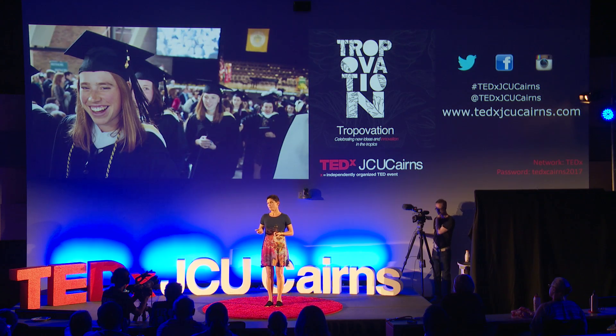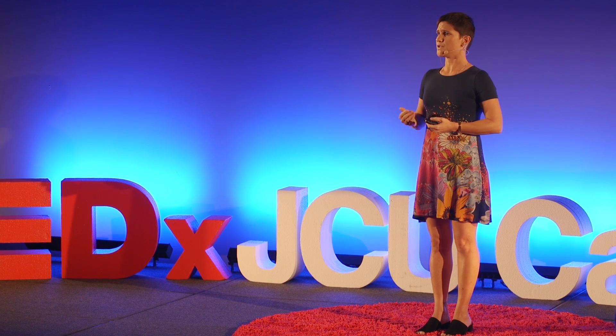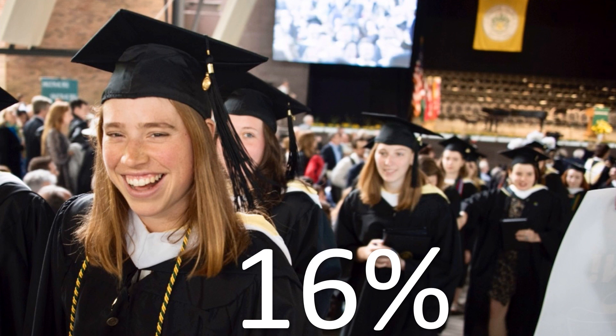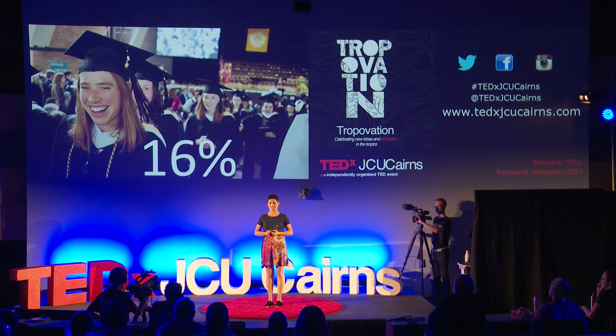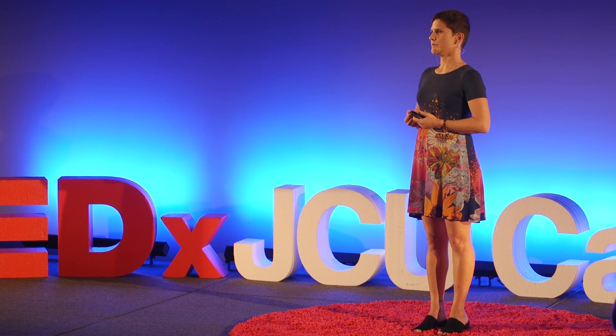We dug a little bit deeper and found that Australia actually hemorrhages female talent from as early as primary school — so much so that by the time we graduate in science, technology, engineering, and maths, only 16% of those graduates are women. We need to be able to source from 100% of our talent pool to make sure that we can grow our economy.